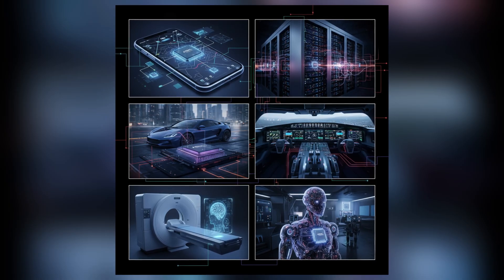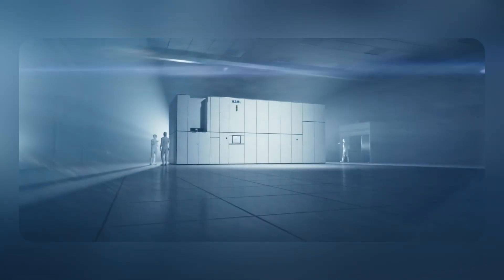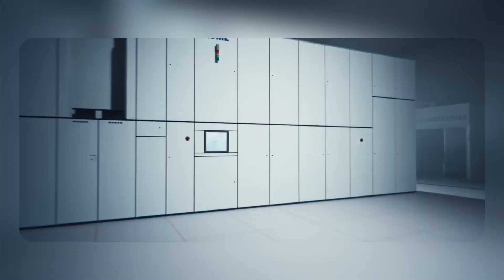They are the quiet infrastructure of the digital world — tools that determine how far computing can go. In Veldhoven, engineers continue refining the machines that make modern life possible.